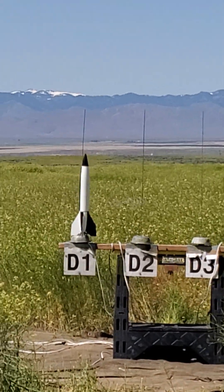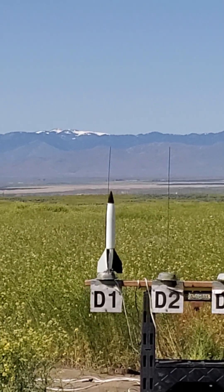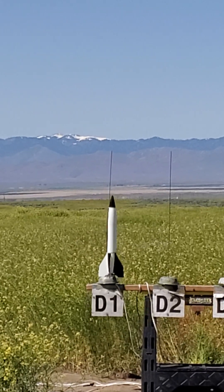Estus V-2, it's got an E-12-4 in it, and it's got, I think he said, a small parachute, and it's the first flight.